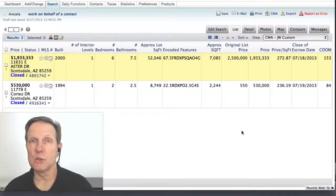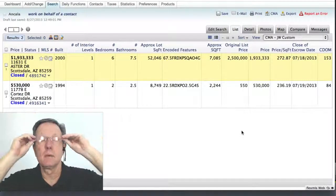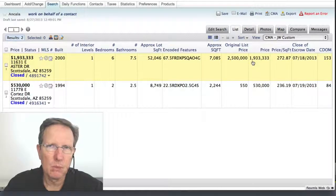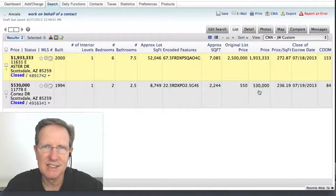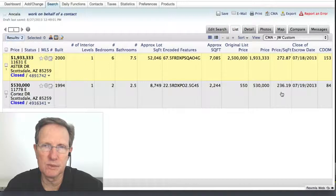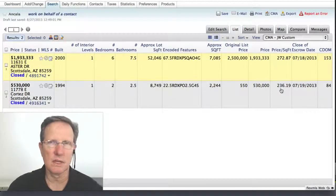Hi everybody. There were two homes sold in Ancala in July 2013, so let's take a look at them. The first one went for $1,933,000, and the other one was in Ancala Casitas and went for $530,000. The cost per square foot was $272 for the expensive home, and $236 for the other.